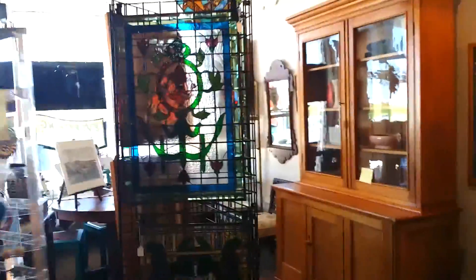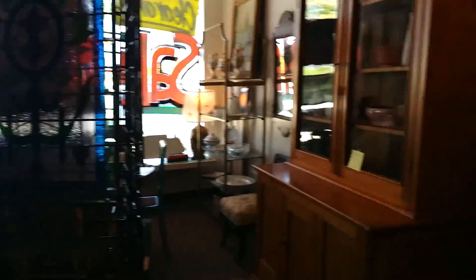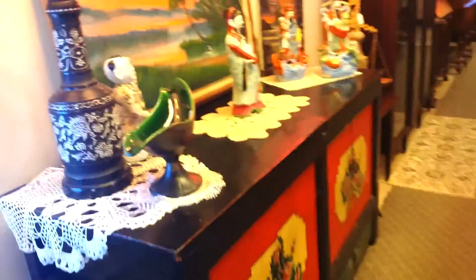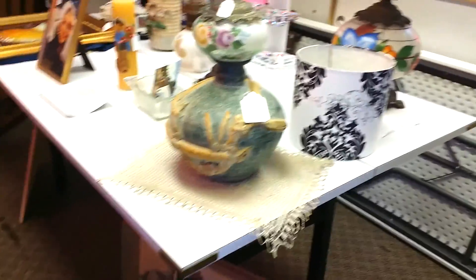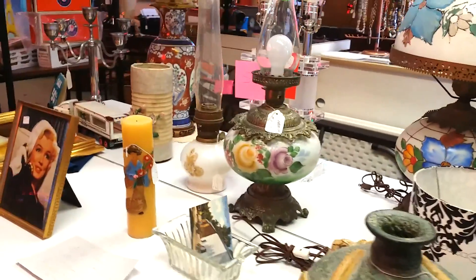On back this way is some pieces of oriental furniture. And there's a table over here with a lot of lamps and knick-knacks. It's 50% off.